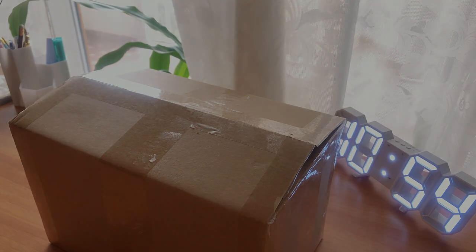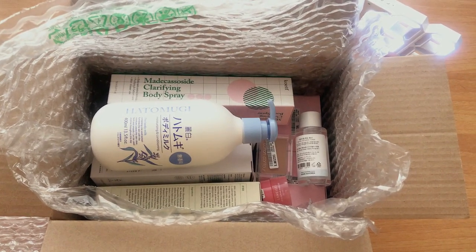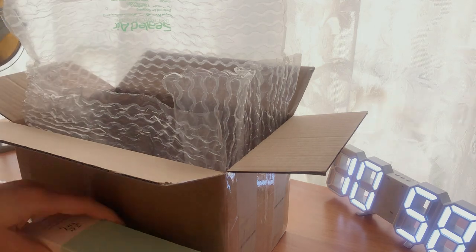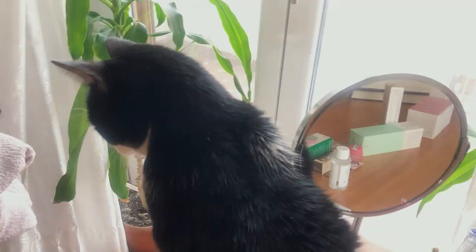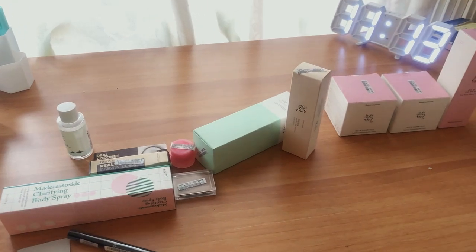Hello everyone! Today I'm sharing an unboxing of skincare products I bought not too long ago from Stylevena. There are a couple of makeup items and body products as well. My cat likes to check out the products and make sure everything is okay — and whenever I unpack there's always a big mess, so before we start with the unboxing I need to organize all this mess.